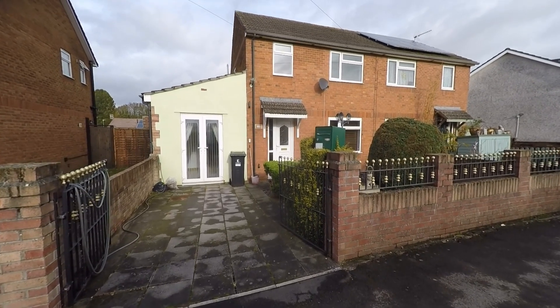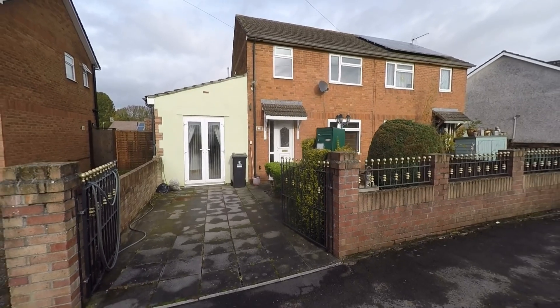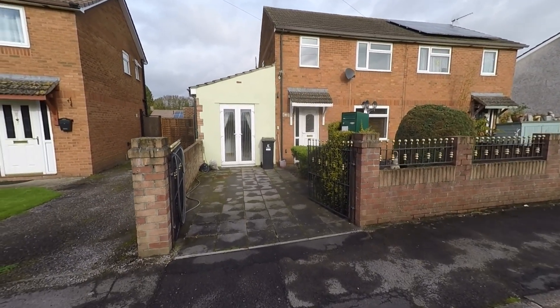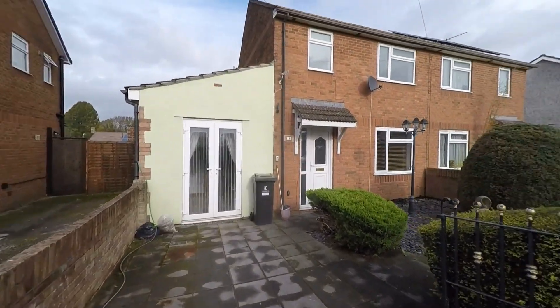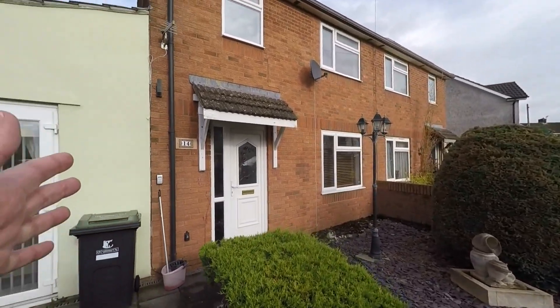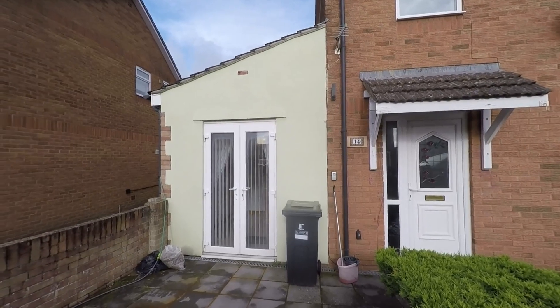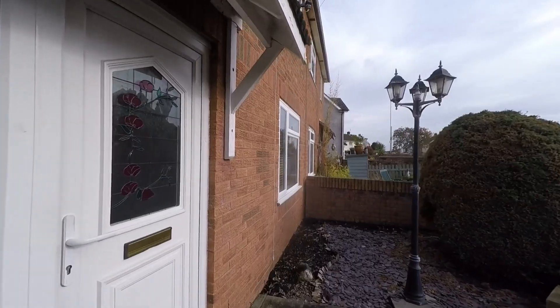Welcome to this video tour of this extended semi-detached family home situated within the desirable residential area of Royjit. Starting the tour here to the front of the property, we have this gated driveway which provides off-road parking, and we also have a low-maintenance garden here to the front. The main entrance is just to our right-hand side, but we can also see an additional entrance taking us into the extended part of the property.